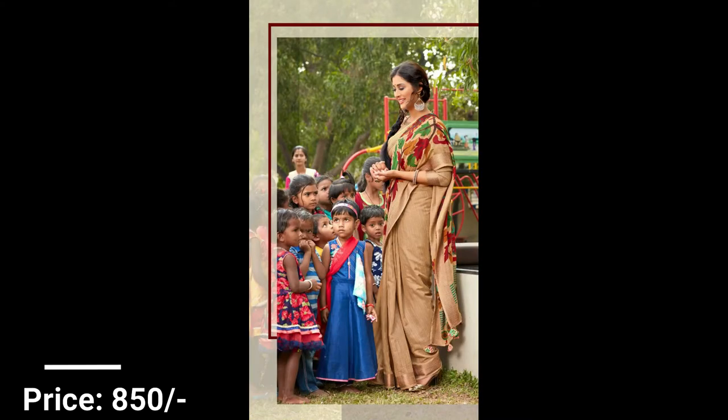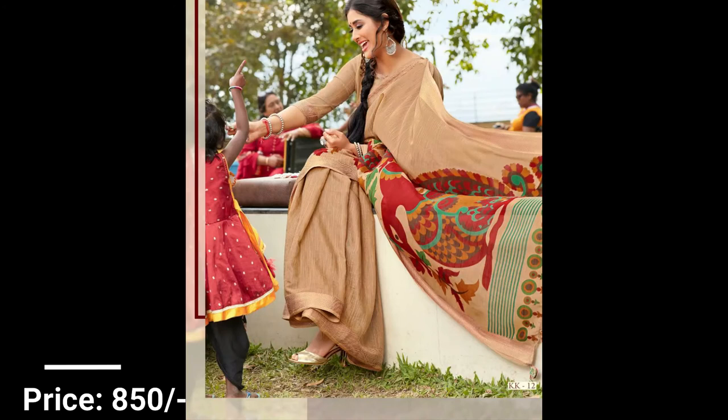You will get a matching blouse piece for each and every sari in this video. These cotton matrix saris are priced at 850 plus shipping.